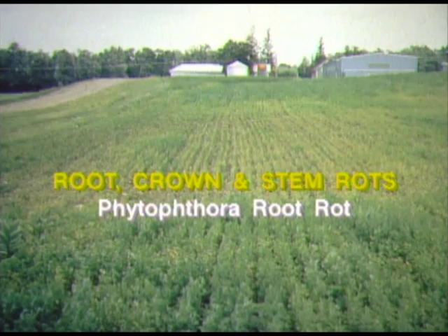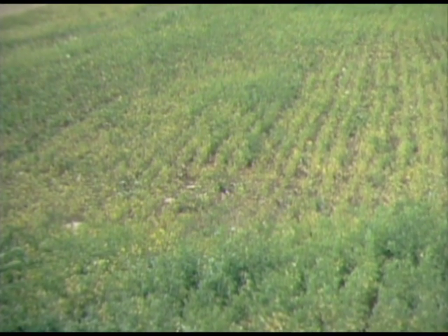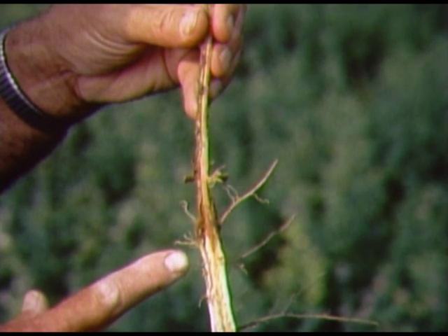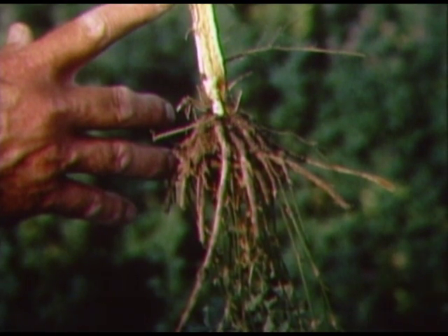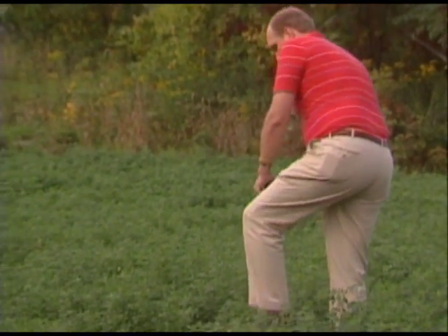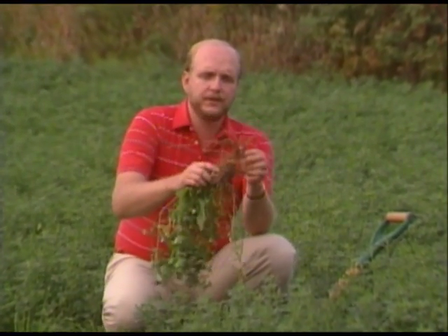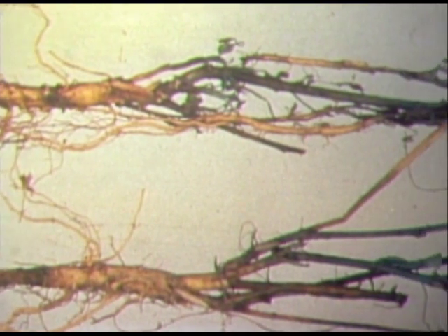Phytophthora root rot is caused by a fungus common to most New York State soils, where it exists in a resting stage ready to infect new seedlings. It can also infect established stands with excess soil moisture in low areas and along drainage patterns, because the roots are infected by fungal spores that swim through films of water. The fungus infects root hairs and lateral roots two to eight inches below the soil surface and then moves into the main tap root. Destruction of tissues in the main tap root interferes with the movement of water and nutrients into the shoots. To check for Phytophthora root rot, dig up plants with a narrow spade. It's important to get as much of the tap root as possible for an accurate diagnosis. Check the root for yellow-brown lesions, dead root tips, an absence of nodules, and large dead areas in the tap root.